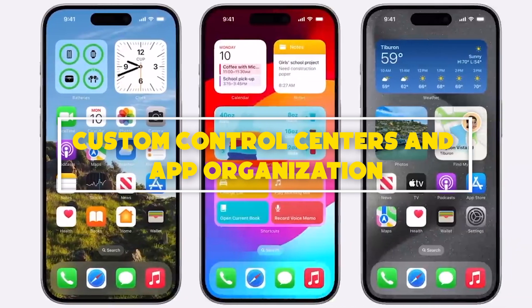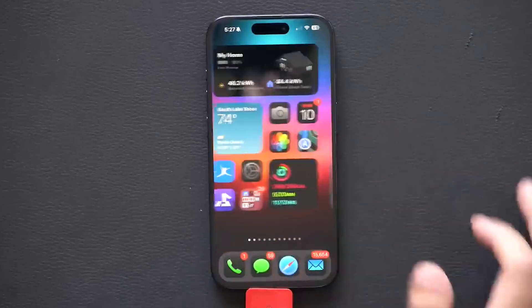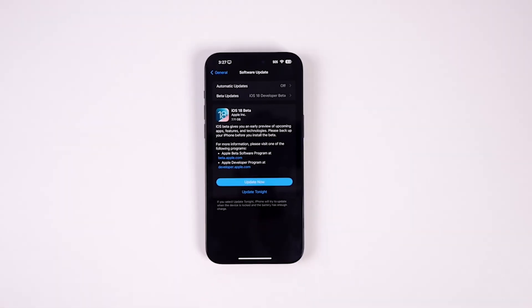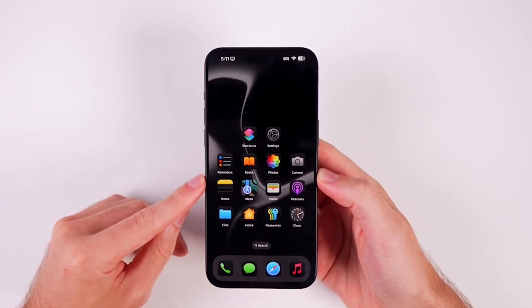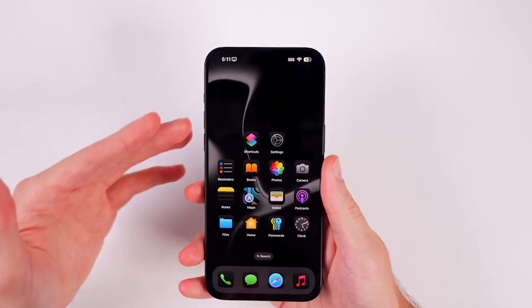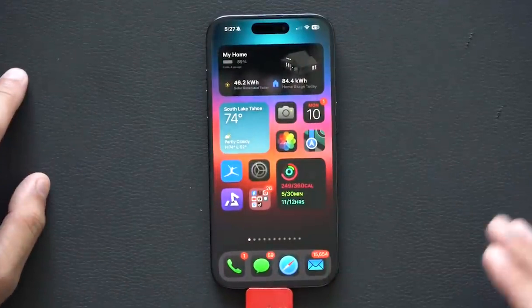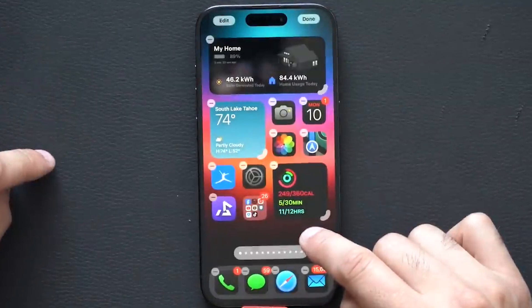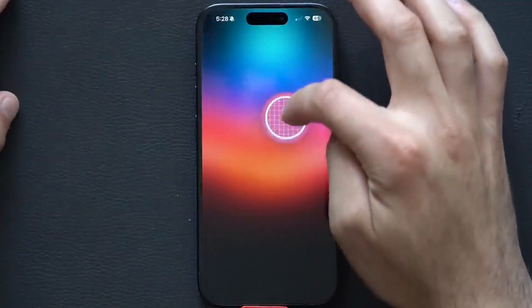Number 1: Custom Control Centers and App Organization. On iOS 18, you'll be able to create multiple control centers that you can swipe through — create one just for your smart home devices, for example. For Android users, this type of stuff is old hat, but Apple has held a tight grip on its tech for a long time. Part of that journey is allowing people to put their app icons wherever they want on the home screen, put a row at the top and bottom or along the edge, and top it off with color tints so the whole thing looks yellow or red.